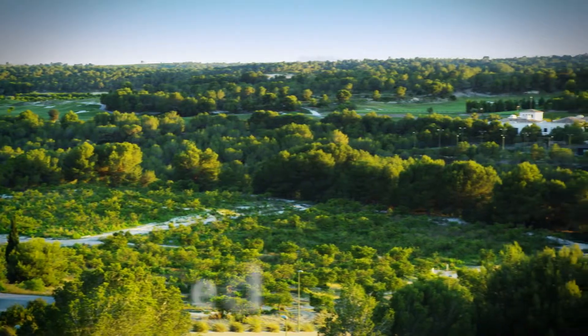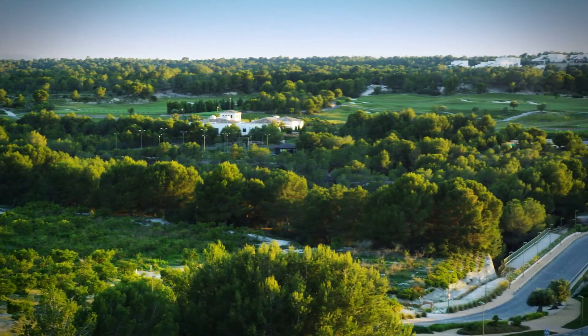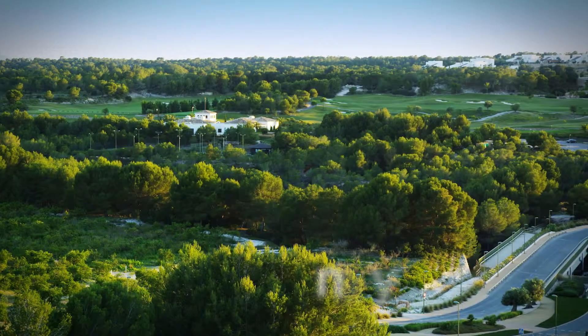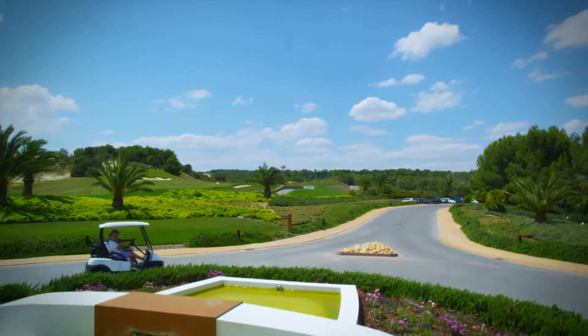Las Colinas Golf and Country Club is an exclusive tourist resort, with low-density housing built around the golf course, which is ranked in the top 100 courses in continental Europe.